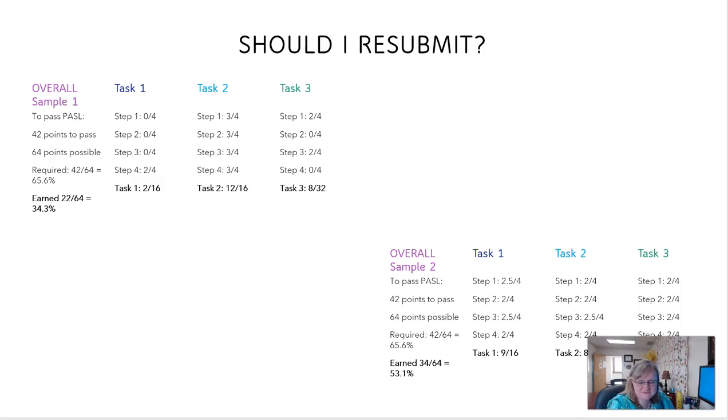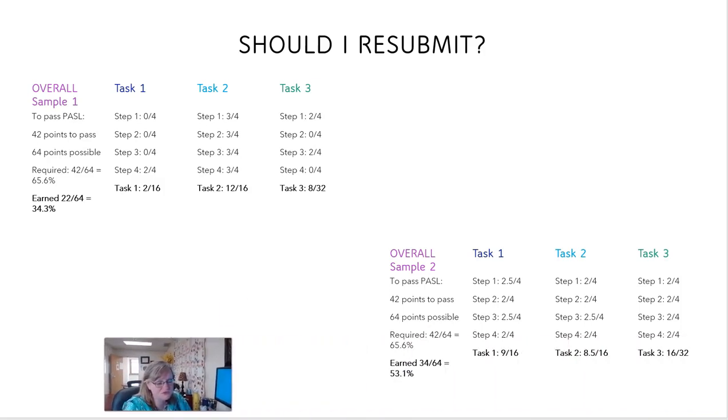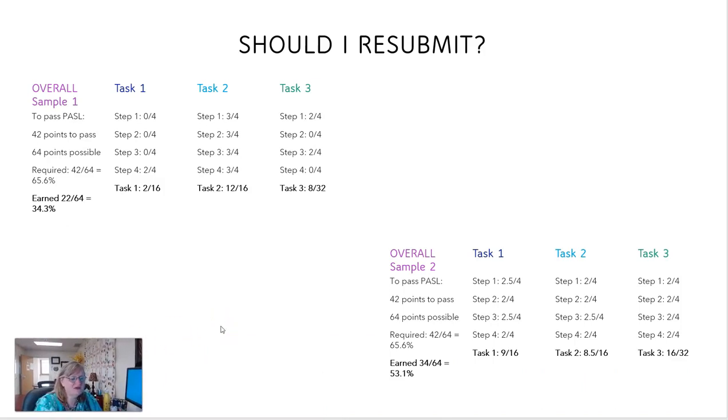Let's take a look at a couple of examples of people's scores. These aren't actual scores but they're based on actual scores. So let's look at candidate number one. Of course you know you need 42 points to pass — that's in Texas right now, and as I'm making this video it's May 2022, so that's always subject to change. There are 64 points possible on the PATHL scoring, and candidate number one has earned 22 points out of the possible 64. 34.3% sounds like a lost cause. Should this person not resubmit? Well, let's take a look.